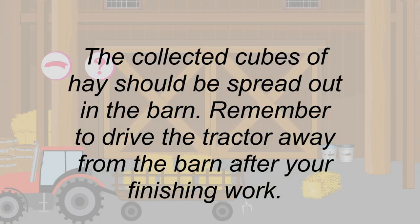The collected cubes of hay should be spread out in the barn. Remember to drive the tractor away from the barn after you're finishing work.